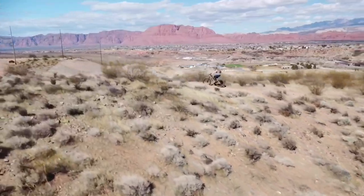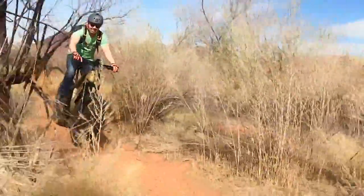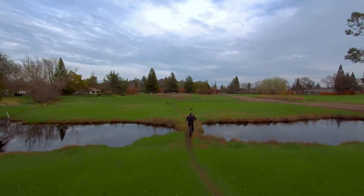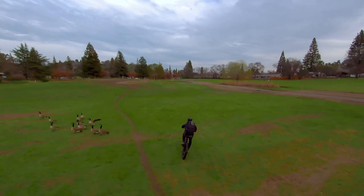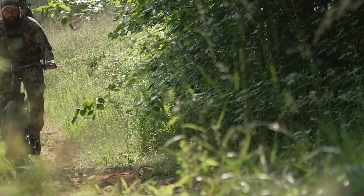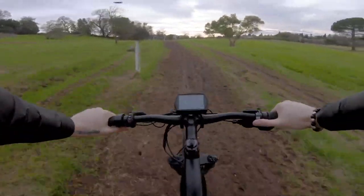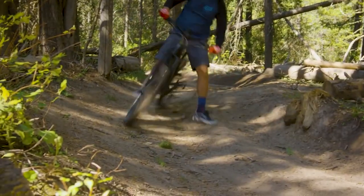Electric bikes keep getting better and more powerful each day. More and more newer models keep coming into the market, along with their state-of-the-art advanced capabilities like the ones found in electric mountain bikes and the newer breeds called electric hunting bikes. Powered by their powerful motor and battery capacity, electric bikes are now much more capable of tackling whichever terrain the world has in store for them.